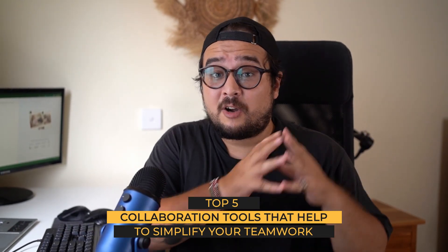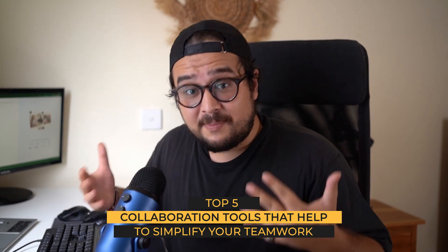Teamwork really does make the dream work, but it's never really easy to achieve a productive and harmonious cooperation between team members. You have to call on the right tools to effectively energize your team and manage your projects. And that's exactly why you landed here in this video. Hi everyone, I'm Pete from Falstage. In this video, I'll share with you my top five collaboration tools that help to simplify your teamwork.